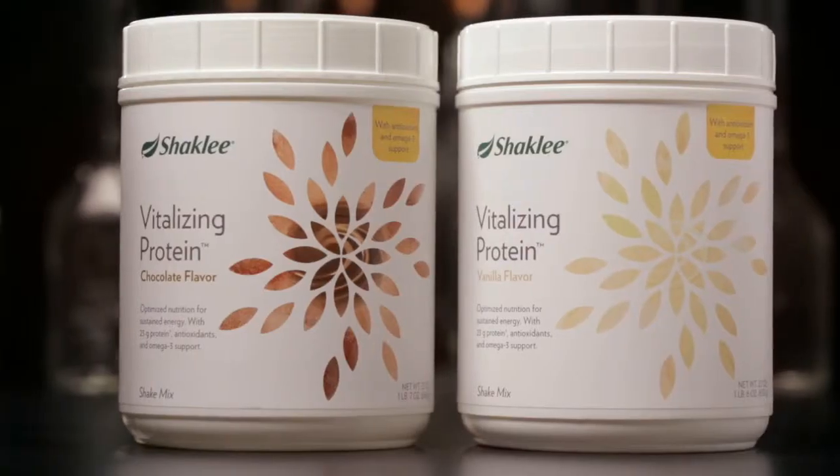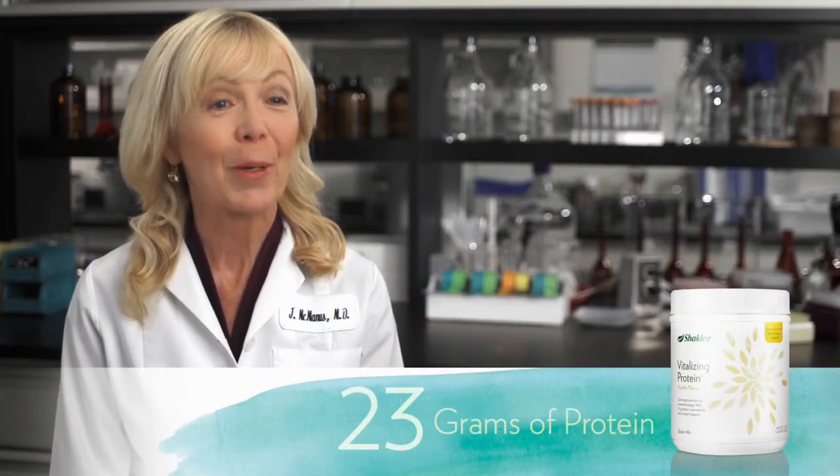It provides sustained energy to get you through the day without the crashes associated with caffeine or sugar. And soy protein isolate is concentrated. Prepared as directed with two scoops, Vitalizing Protein provides 23 grams of highly digestible protein.